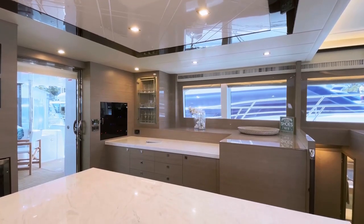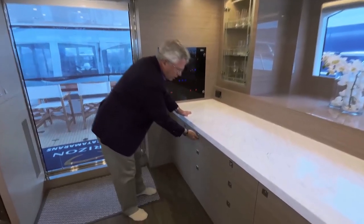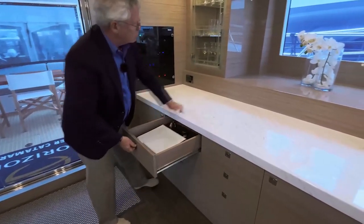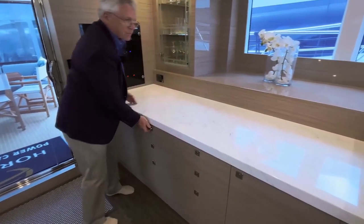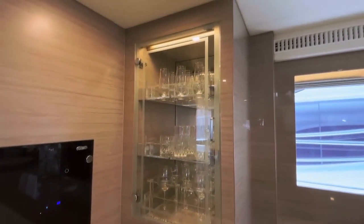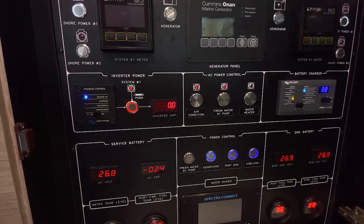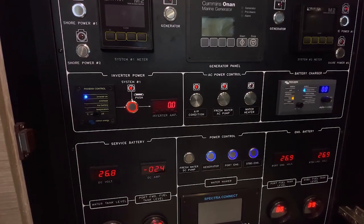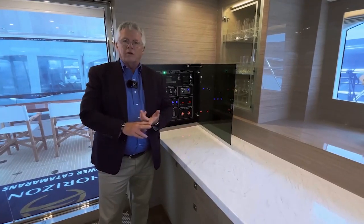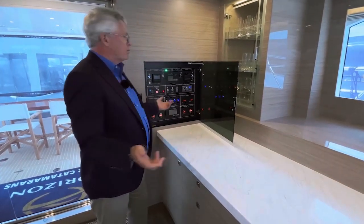Over to the opposite side, plenty of workspace for food prep and also deep storage — it goes way back. They really did a good job on this. Look at all the storage for the glassware. The ship's electrical panel is just behind.